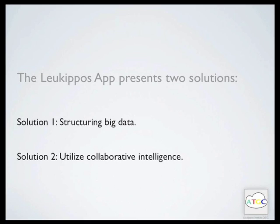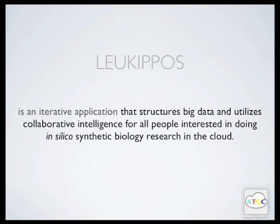The Lequipos Hub encloses the novel concept of social networking and science, which will let you connect to other people who will exactly match your project. This app is about you — people can find you. You will be engaged through a novel concept of gamification of scientific work. You will be paid through crowdfunding. Lequipos is an iterative application that structures big data and utilizes collaborative intelligence for all people interested in doing in silico synthetic biology research in the cloud.